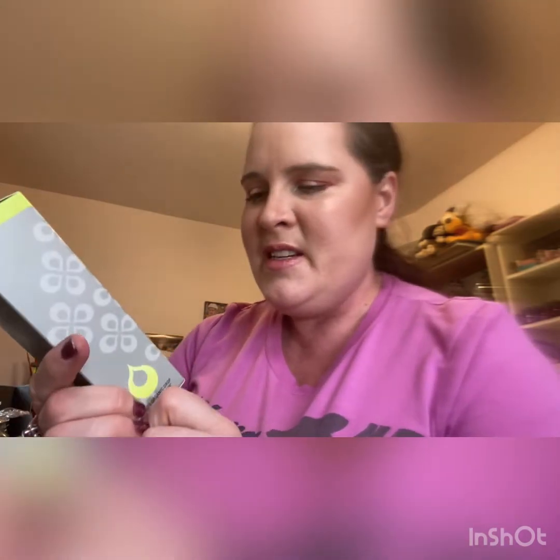The next item in my box is Juice Beauty, and it's a Stem Cellular Anti-Wrinkle Retinol Overnight Serum — it's 30 mils or one fluid ounce, with a really iconic pump. This retails for $72 American.